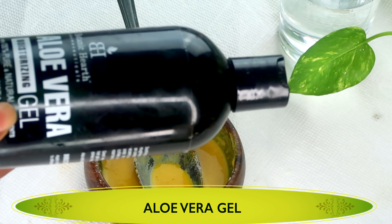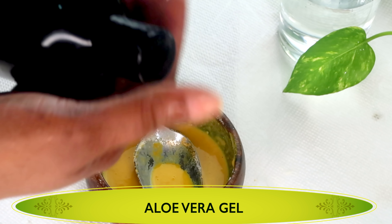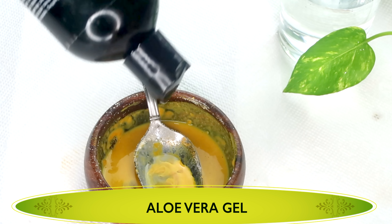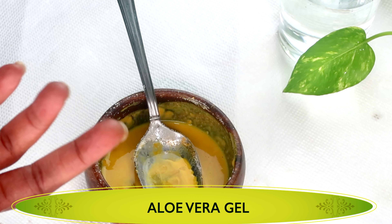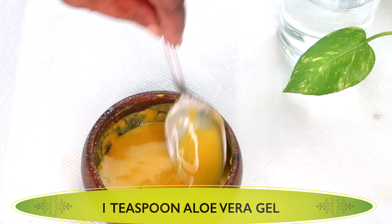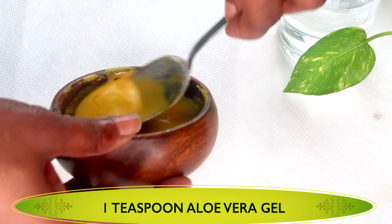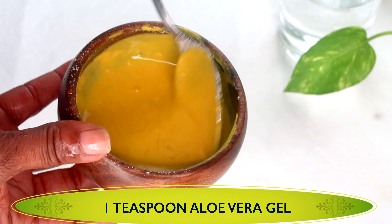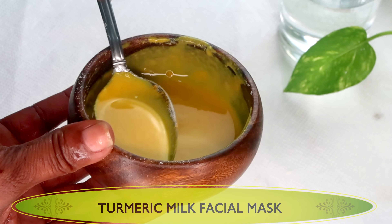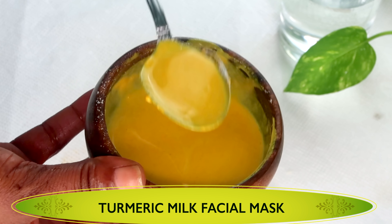Next I'm going to add a final ingredient which is optional — aloe vera gel. You can choose to use the fresh one or you can use the store-bought aloe vera gel. Just a little bit, about a teaspoon of the aloe vera gel. If you're using fresh aloe vera gel, use just about a teaspoon. Just mix this in. And here we have our turmeric milk facial mask.